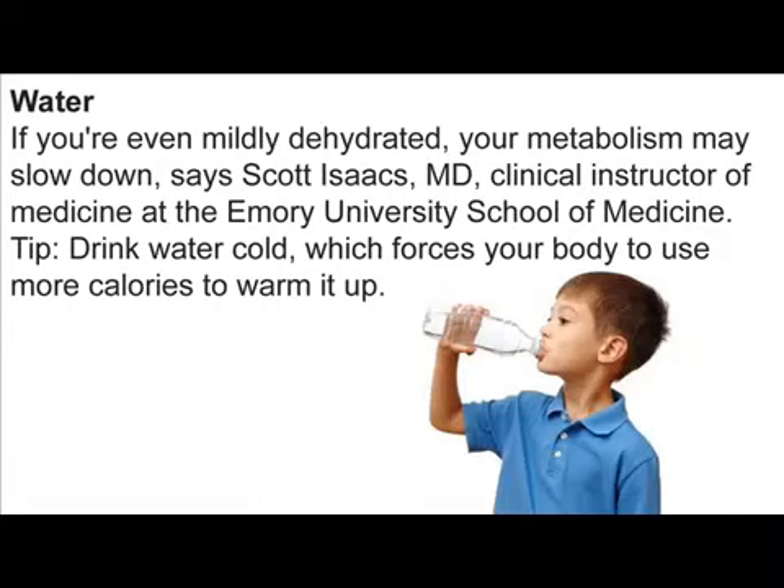Water. If you're even mildly dehydrated, your metabolism may slow down, says Scott Isaacs, M.D., Clinical Instructor of Medicine at the Emory University School of Medicine. Drink water cold, which forces your body to use more calories to warm it up.